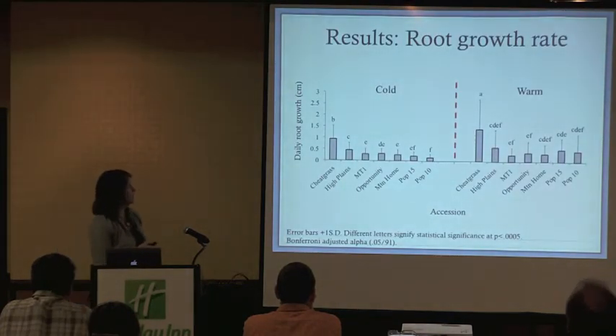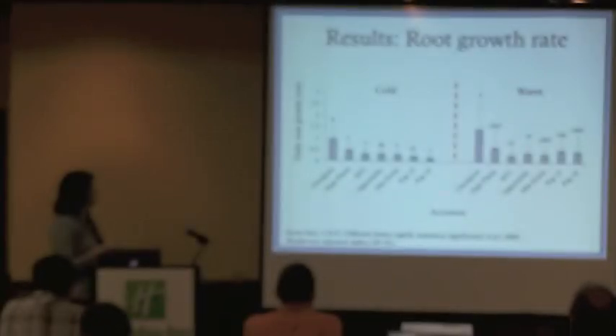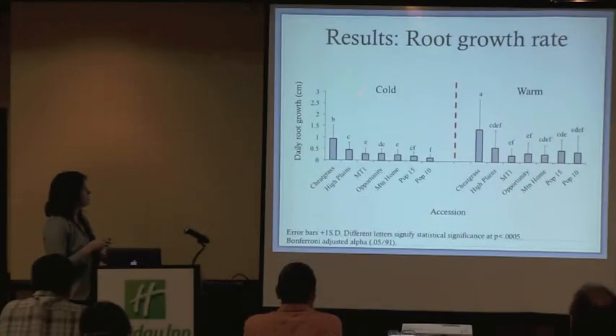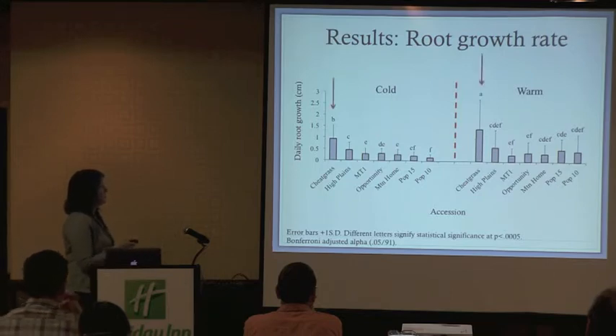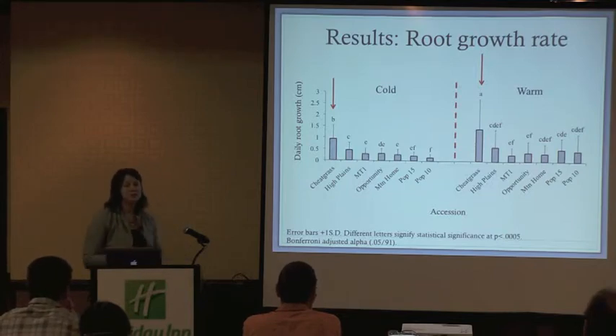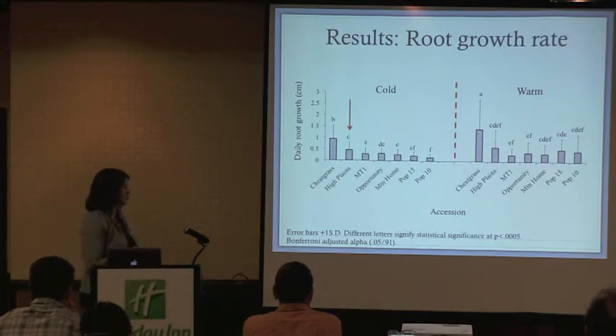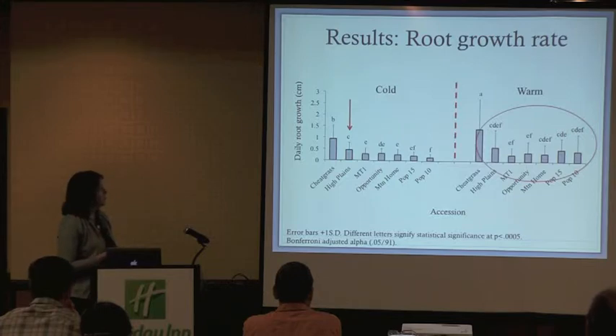Looking at root growth rate — the daily growth of each accession in centimeters — with cold and warm temperature treatments separated by a red line on the x-axis: first, not surprisingly, cheatgrass has greater root growth in both cold and warm temperature treatments compared to our Sandberg's accessions. Secondly, our High Plains accession has significantly higher root growth than all other accessions in the cold temperature treatment. In the warm temperature treatment, all Sandberg's accessions tended to have really similar root growth.